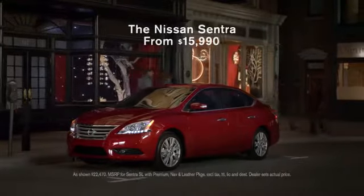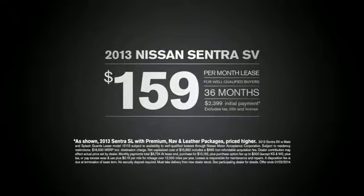Make a powerful first impression. The Nissan Sentra. Now get a $1.59 per month lease on a 2013 Nissan Sentra.